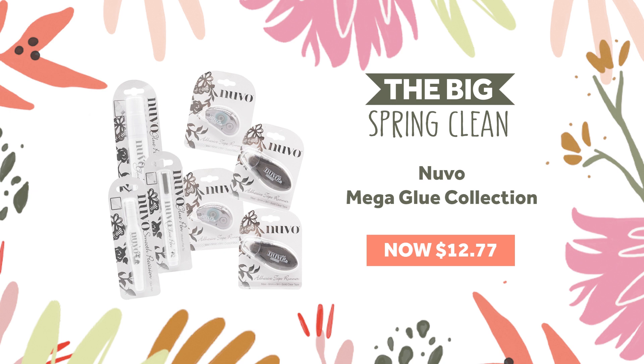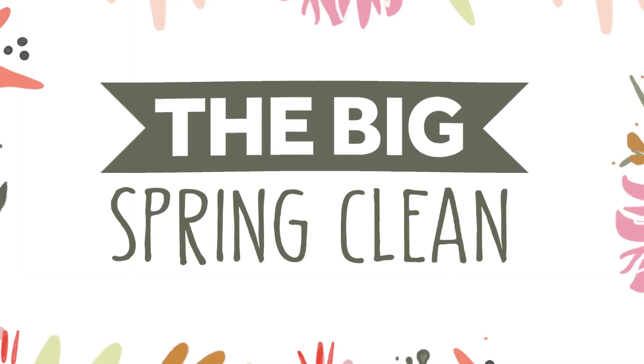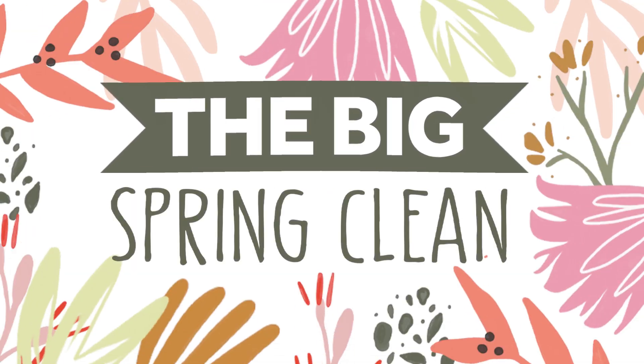Finally, discover our mystery die bundle containing eight classic die sets from the Tonic back catalogue that combined would retail for over $100, now available at an unbeatable $25. These are all limited edition bundles and once they're gone, they're gone — so be sure to check back every day to see if something you've had your eye on arrives at a bargain price this spring.